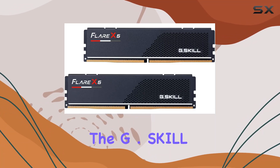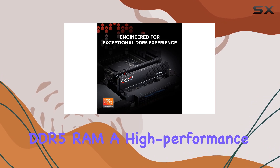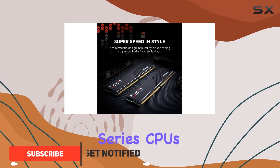Today we're diving into the G.Skill Flare X5 Series DDR5 RAM, a high-performance memory kit designed specifically for AMD X670 series chipsets with Ryzen 7000 series CPUs or newer.